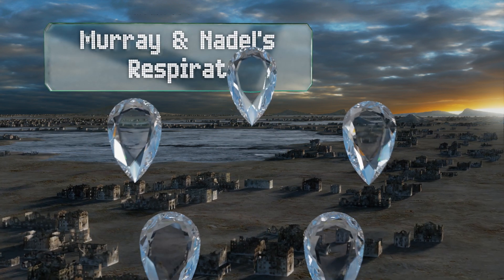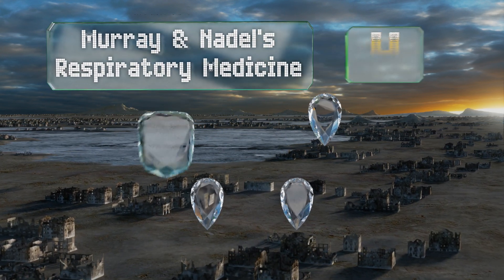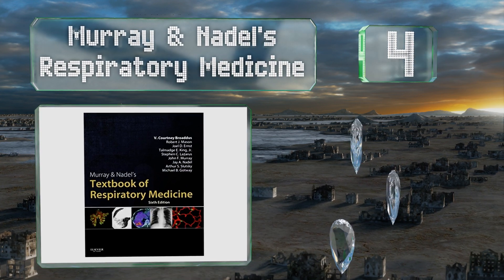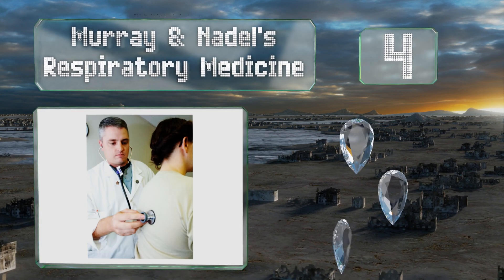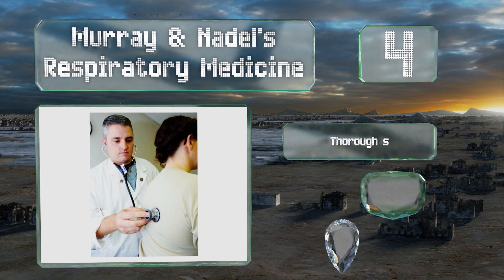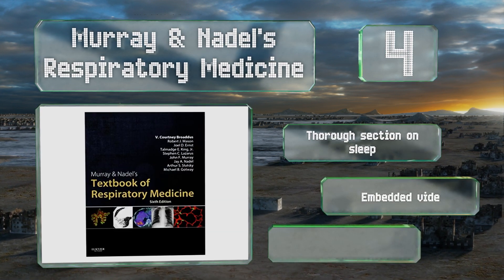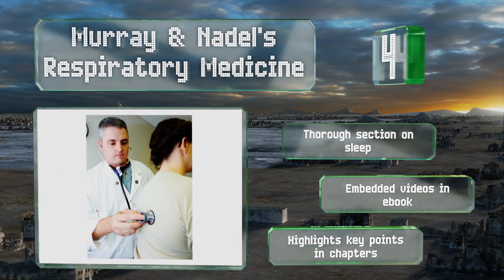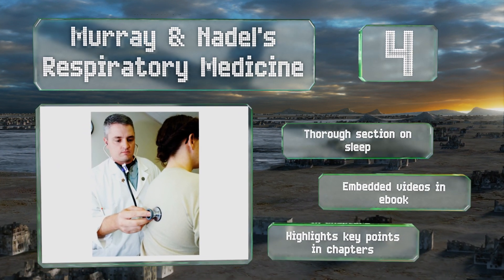At number four, you'll never be stumped by a condition if you have Murray and Nadel's Respiratory Medicine in your library. It contains detailed explanations of several major sicknesses, enabling you to diagnose even the trickiest of illnesses with confidence. There's a thorough section on sleep, it highlights key points in the chapters, and there are embedded videos in the ebook.